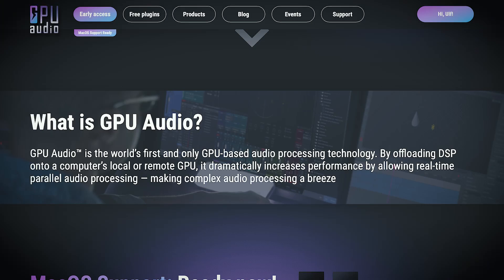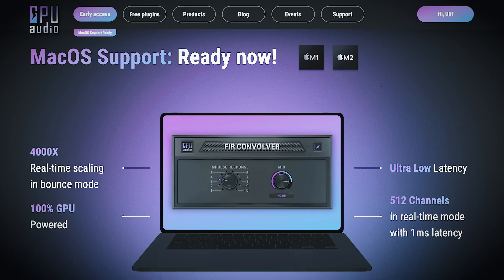Back to GPU Audio. I can read what it says on their website: 'GPU Audio is the world's first and only GPU-based audio processing technology. By offloading DSP onto the computer's local or remote GPU, it dramatically increases performance by allowing real-time parallel audio processing, making complex audio processing a breeze.' Looking at the FIR Convolver, apparently you can run 512 channels in real-time with only one millisecond of latency.